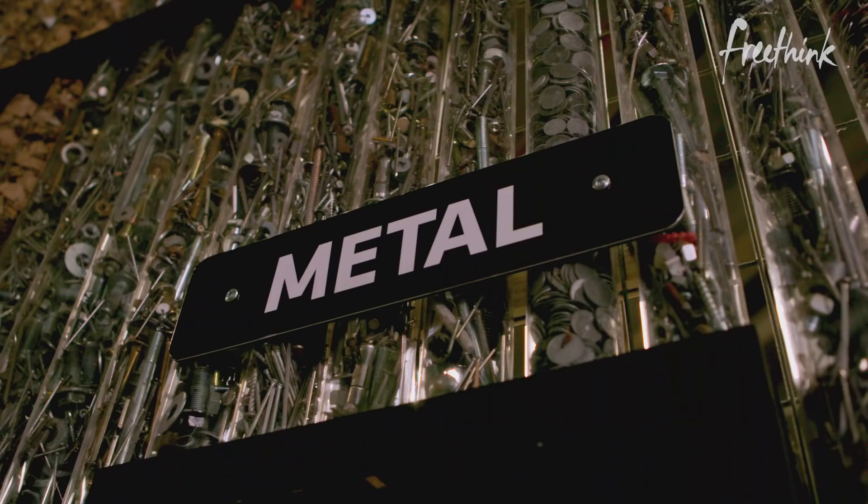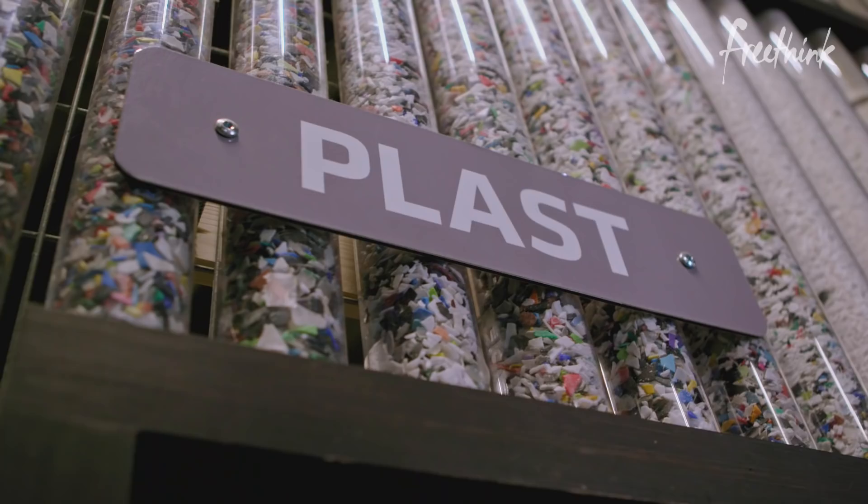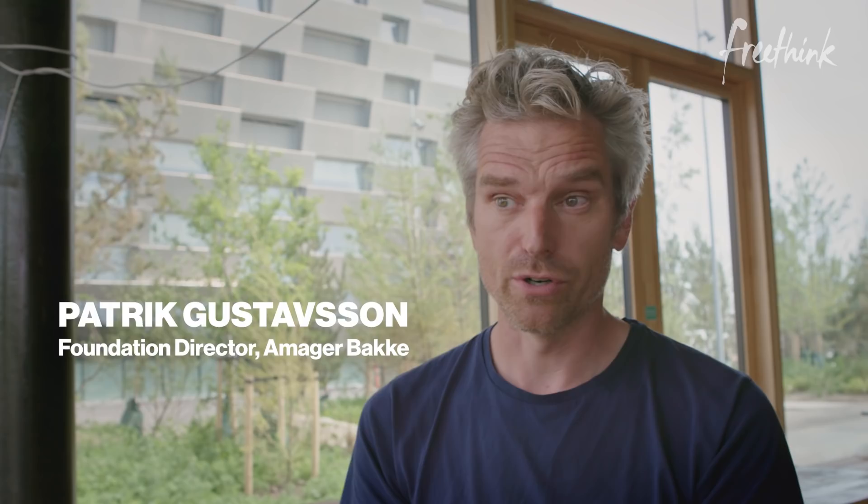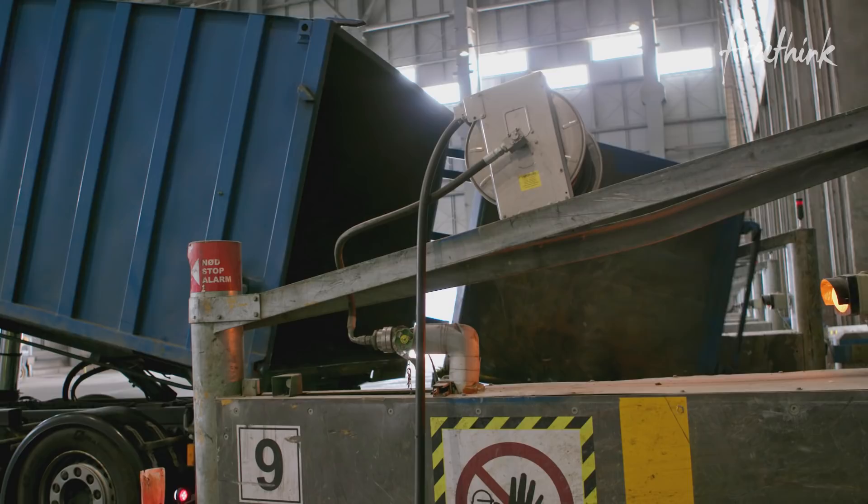But the challenge doesn't end there — the garbage still needs to go somewhere. Copenhagen has actually found a way to turn every piece of trash into something to help the city. What we do here in Denmark is use the residual waste as fuel, on par with coal or oil or whatever you would otherwise burn. We take the waste that is not recycled from the city and we burn it — so we get electricity and we get central heating.